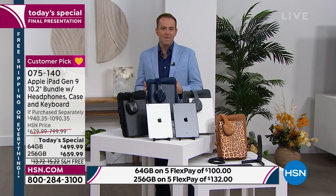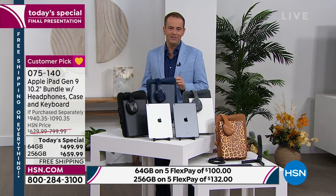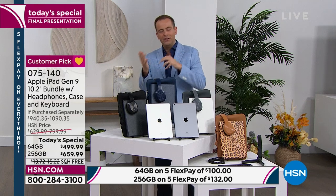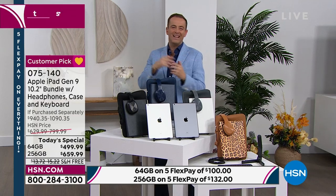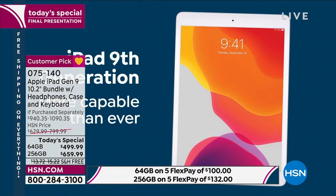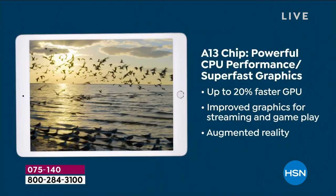HSN is offering today the last scheduled presentation of our biggest value to date. The 256 gig is four times the capacity. When you talk capacity, we're really talking about all the stuff you're going to store — music, videos, pictures, photos, and more. It's easy to run out of space, which is why a lot of people want extra just in case. The 256 gig is a real upgrade.